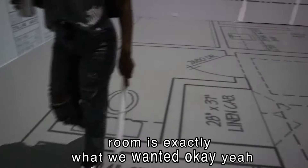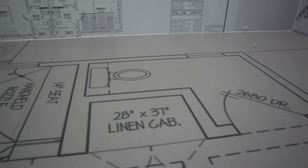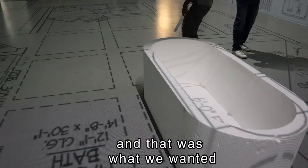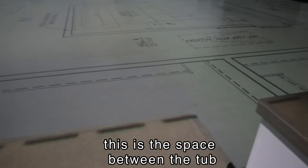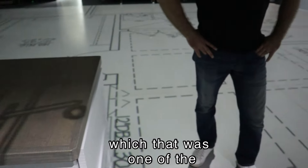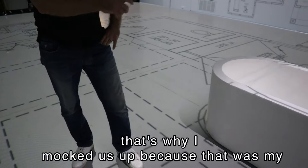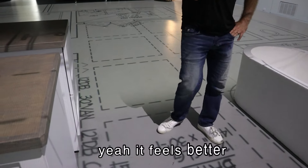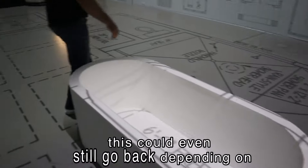This is roomy — this is exactly what we wanted. You've got the car wash going in here. Literally, that's what we wanted — the car wash! This is perfect. This is our vanity, our seats, our vanities here, and this is the space between the tub — that was something we were really talking about, making sure we had ample space. That's why I mocked it up, because that was my first concern when I first saw it. Now that it's mocked up, it feels better.